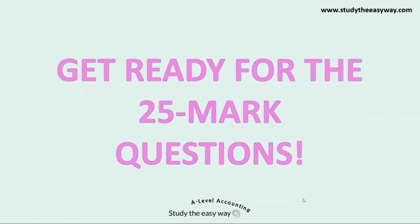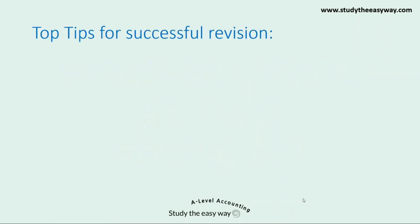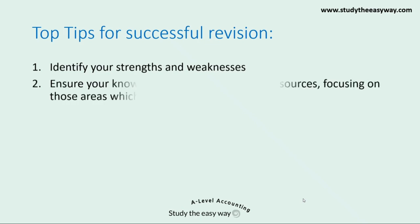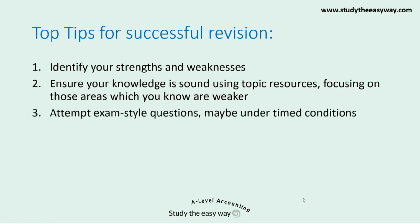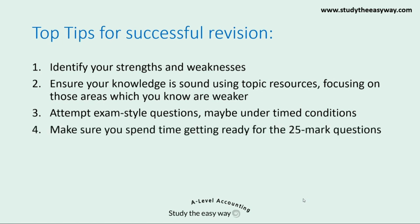The questions are different to all the past paper questions by AQA that you'll have been given in class. So to sum up, my top tips for getting ready for the A-level exams are: firstly, identify your strengths and weaknesses using the free topic checklist on the website; ensure that your knowledge is sound using the topic resources, focusing on weaker areas; attempt exam style questions — as you get closer to the exams, do this under timed conditions. Answers and explanations for every question on our website are provided so you can mark your own answers and reflect on how you could have gained more marks. Make sure you spend time getting ready for the 25-mark questions by practicing answering as many as you can.